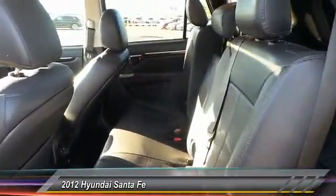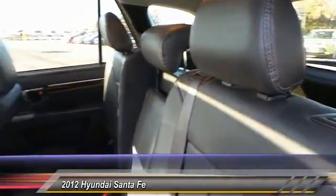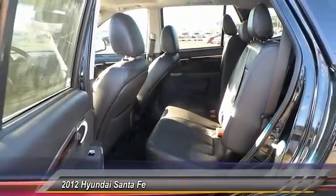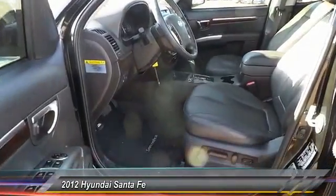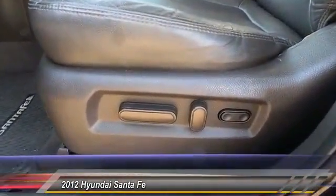Here are some of this vehicle's great options: traction control, steering wheel audio controls, stability control, keyless entry, CD changer, anti-lock braking system, Bluetooth, leather-wrapped steering wheel, driver airbag, and adjustable steering wheel.